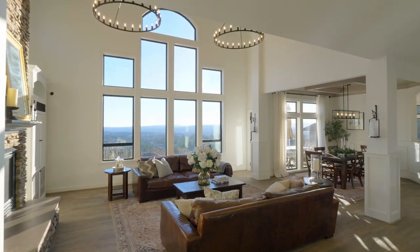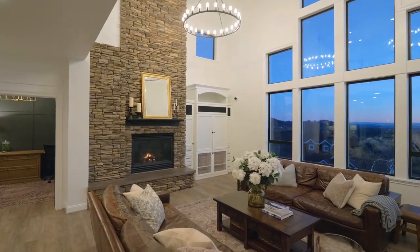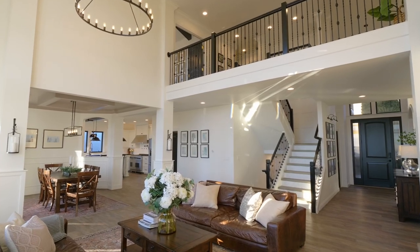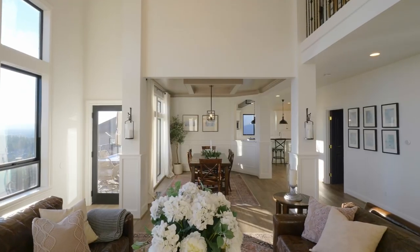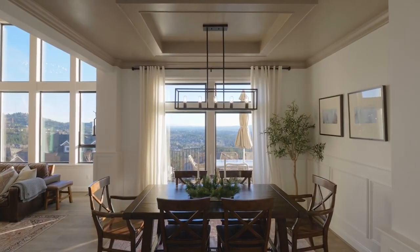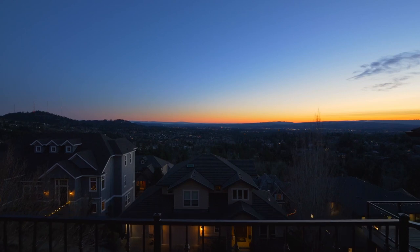Discover a grand foyer with 20-foot tall cathedral ceilings, dramatic architecture, phenomenal views and walls of windows. From the multiple decks, take in amazing, ever-changing sunsets.